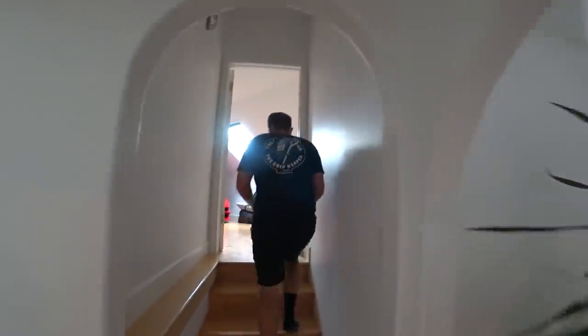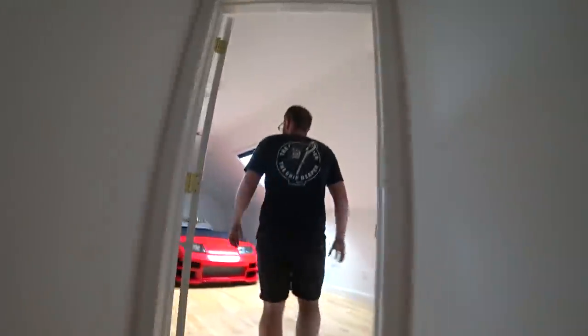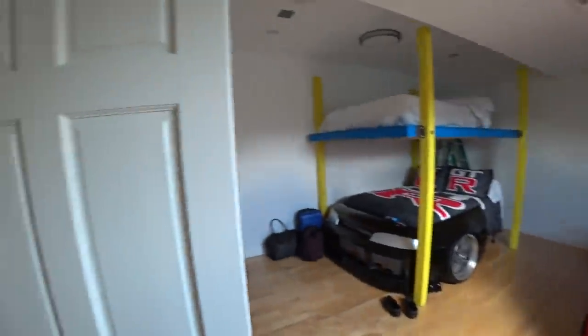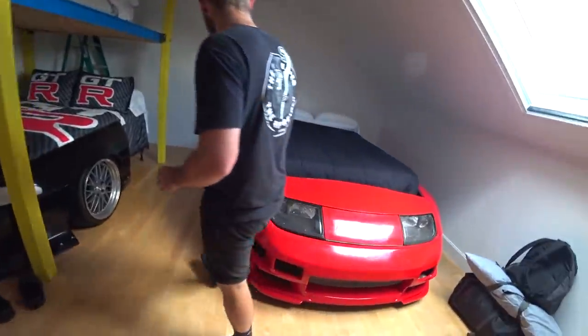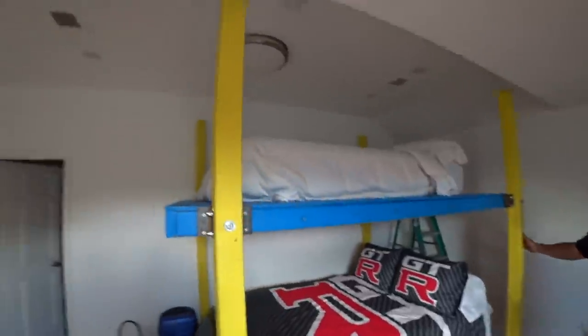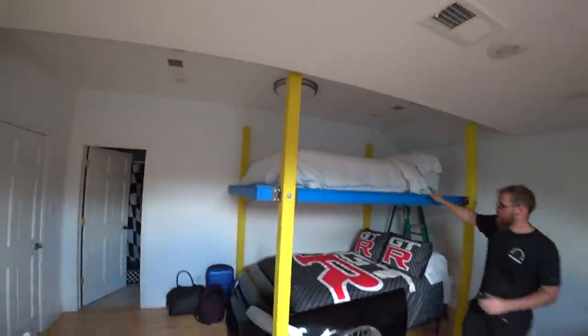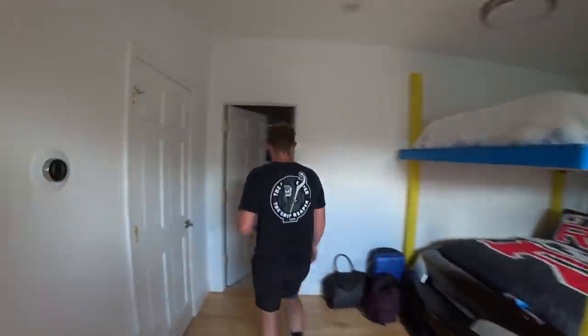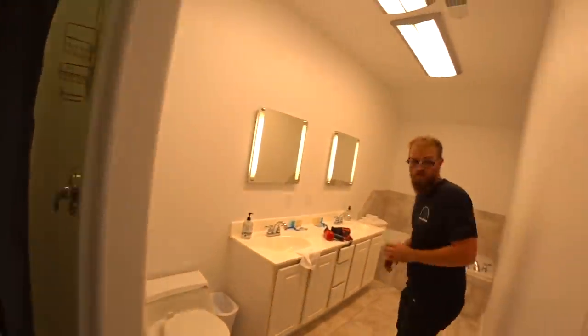Moving on to another bedroom — this one's really cool if you're a JDM Nissan enthusiast. Adult car beds — there's no better way to describe it. We've got a 300ZX bed, full with doors and everything, a four-post lift, and an R33 GTR bed. This one also has its own bathroom — pretty cool, everyone gets their own bathrooms.